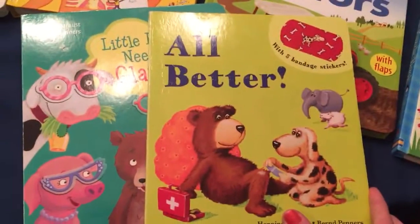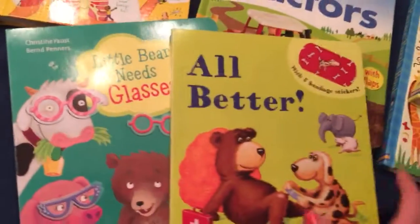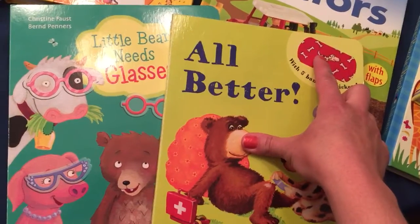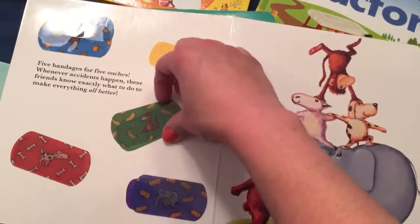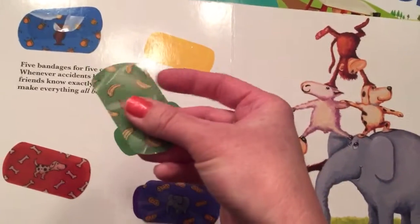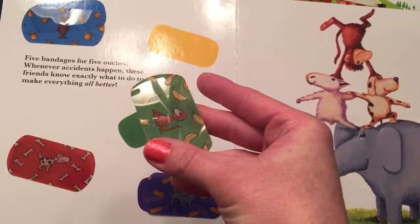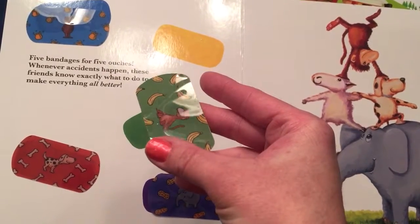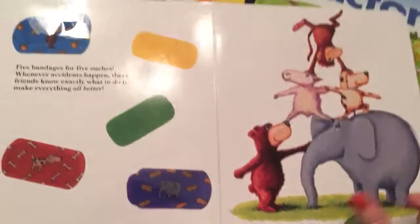All Better is a very popular one and Little Bear Needs Glasses is another. They all have stickers that come with them — these are reusable stickers. My kids have had these for over a year and they're quite worn, but all you have to do is put them under cold water and they stick again.